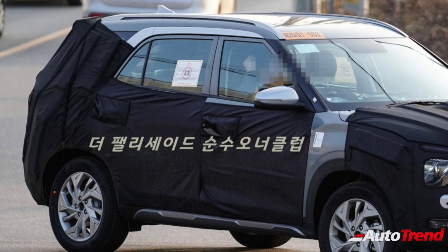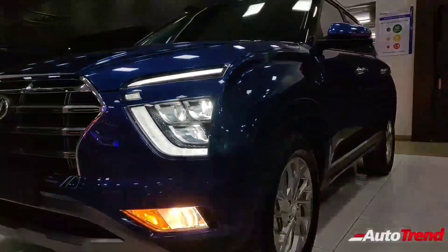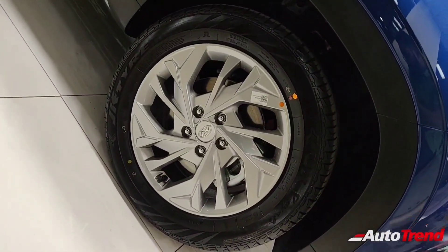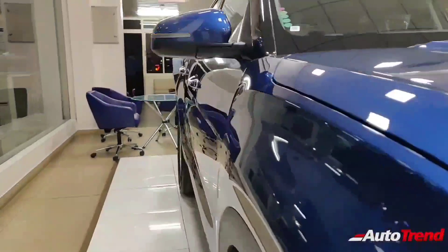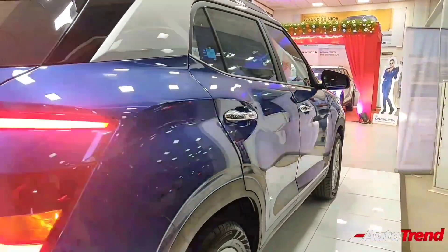On the sides, the 7 seat Hyundai Creta sports the very same 17 inch clean silver alloy wheels. The 7 seat version looks exactly similar to the 5 seat Hyundai Creta till the B pillar. A key difference is that the belt line doesn't have the noticeable kink at the rear, and the roof line doesn't fall as aggressively, looking rather flattish. The lightning arch C pillar is slimmer and makes way for a quarter glass so that the 3rd row occupants can have windows. The design of the roof rails also seems quite different.